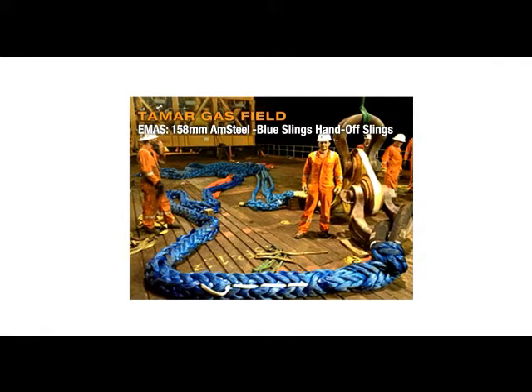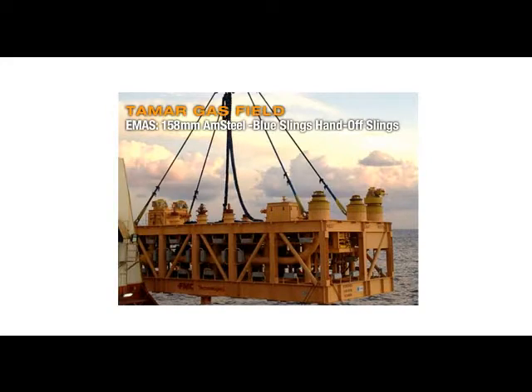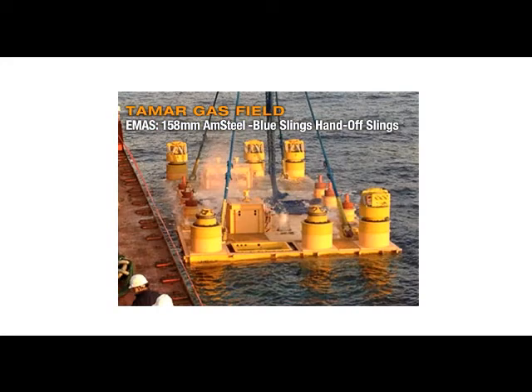When EMOS needed slings for a subsea handoff while installing manifolds at the Tamar gas field, they looked to neutrally buoyant, ROV-friendly Samson high-performance synthetic ropes. These load transfer slings were used to install the largest structure that EMOS had installed to date.